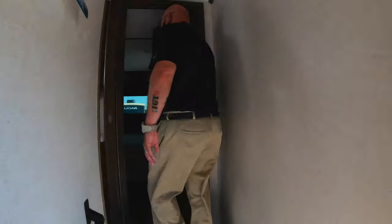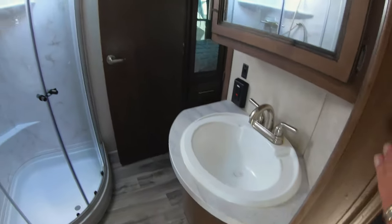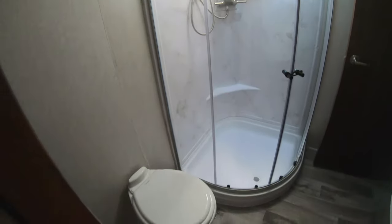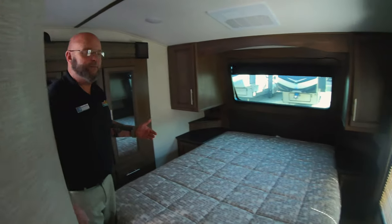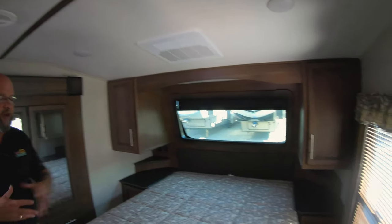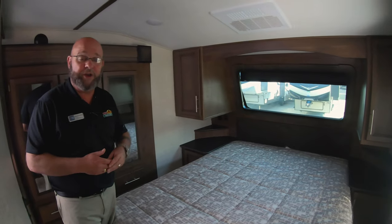And of course, as always, with Keystone, you've got a great bathroom — nice corner shower, all glass-doored, porcelain toilet. And then of course your queen-size bed up front, second air conditioner. No matter how hot and humid it is, you've always got comfortable conditions inside the coach, and your front window.